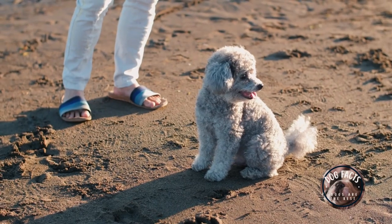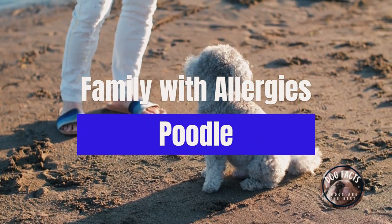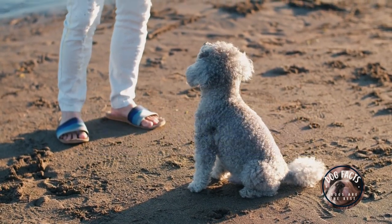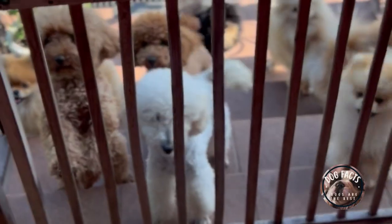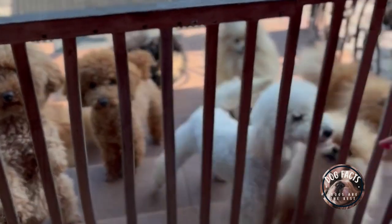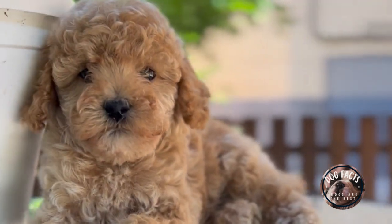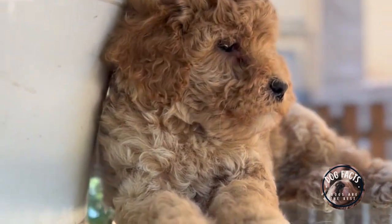The best kind of dog for a family with allergies is a Poodle. Poodles are hypoallergenic dogs, which means that they do not shed as much as other breeds, making them a good choice for families with allergies. Poodles are also intelligent and easy to train, making them great family companions.